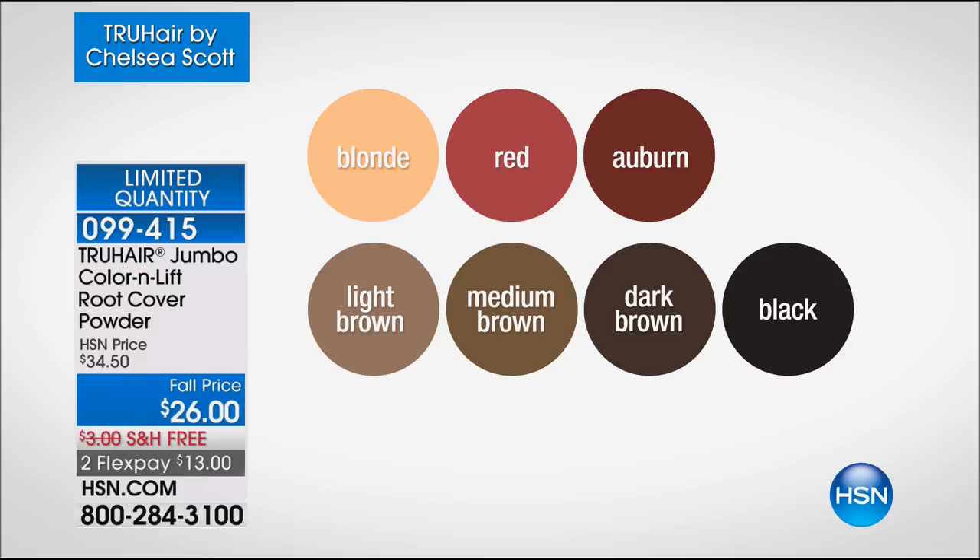We're going to show you the color chart. Already, if you want blonde, we've got six dozen left. We have red, auburn, and light brown — two dozen left and that is it. Medium brown, dark brown. Chelsea tells me medium brown is for a majority of us. Dark brown and black. We've got two flexible payments of $13. Chelsea Scott is the creator of True Hair — she's been in the industry for 20 plus years and has owned several salons.